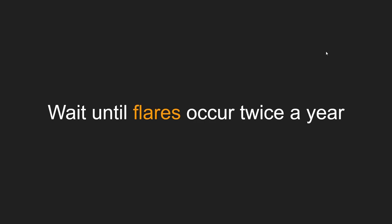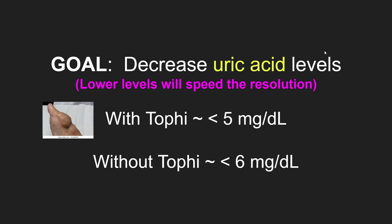But we don't start treating them until the flares occur almost twice a year. The goal is to lower the uric acid level in the blood. The lower the level, the faster the crystals will dissolve.